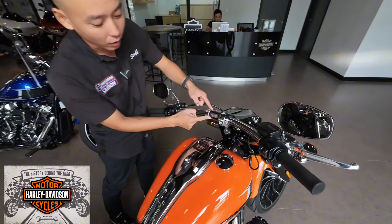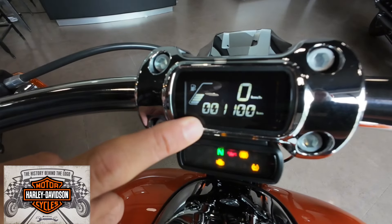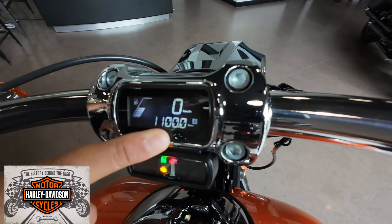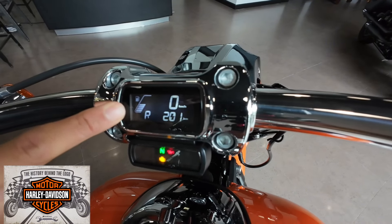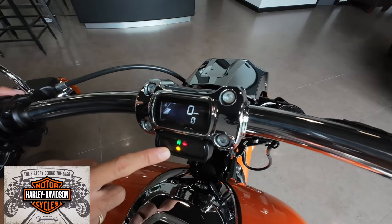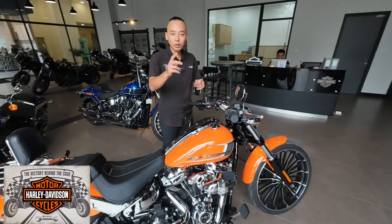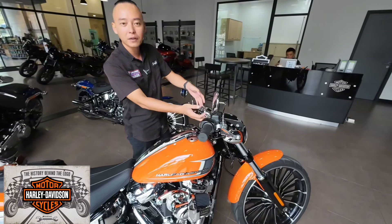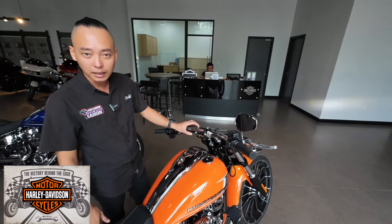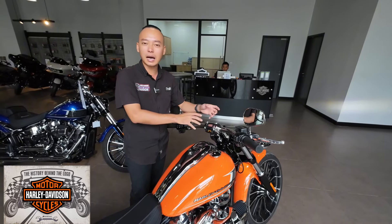Đặc biệt rất nhiều khách hàng yêu thích cụm đồng hồ của xe Breakout - nhỏ, gọn nhưng đầy đủ thông số. Có đồng hồ báo xăng, Odo, vận tốc, hành trình A, hành trình B, dự báo km còn lại (Range), giờ, và vòng tua máy. Tất cả các đèn báo tín hiệu đều hiển thị ở đây. Lưu ý: khi tự chỉnh ghi đông ở nhà thì phải dùng cần siết lịch, nên đem tới hãng để chỉnh miễn phí và an toàn hơn.